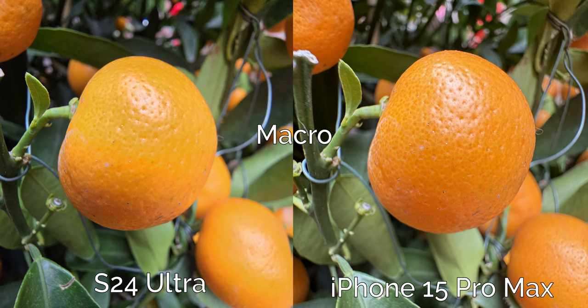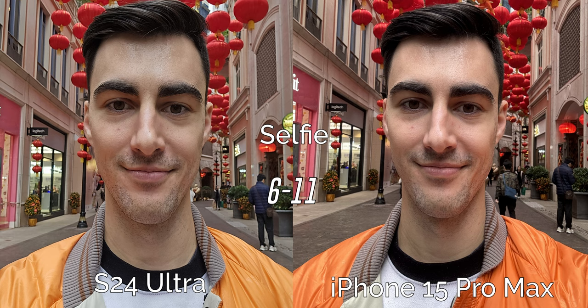On to macro mode. At first glance my eye is drawn to the iPhone shot — colors are richer and more vibrant, the exposure is better, things are sharper with less noise and better background blur. I can see far more detail in the skin of the orange: the little divots, the dirt, and the color. The iPhone is going to take the win on this one. On to the selfie camera and again this is another win for the iPhone. Skin tones look a lot more natural and pleasing, my orange jacket is far closer to what it looks like in real life, and these colors look better overall.